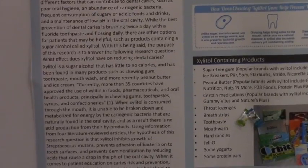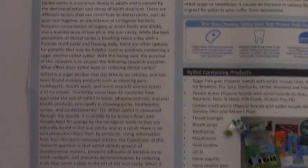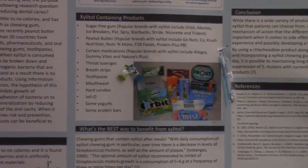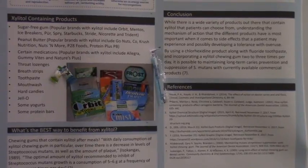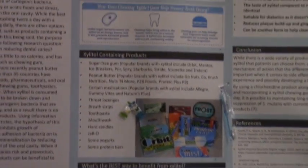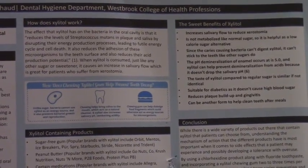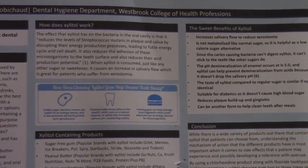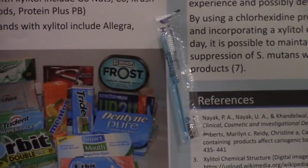When you chew xylitol, it doesn't stick to your teeth the way regular sugar does, so it doesn't cause an acid attack, your pH doesn't drop, and you're not causing demineralization. For patients who don't like to floss, it can remove some plaque. For patients with dry mouth, it stimulates salivary flow. There are now toothbrushes coated with xylitol toothpaste — great for patients on the go — and xylitol lozenges are also available.